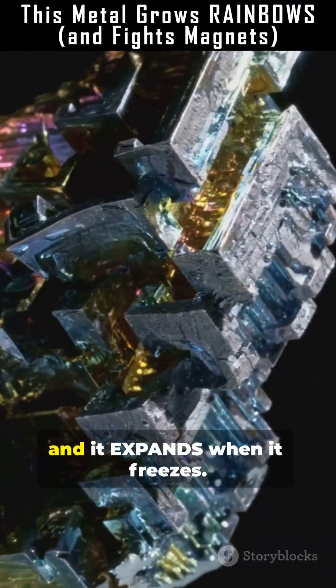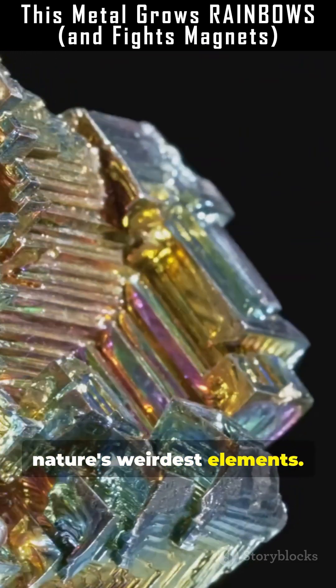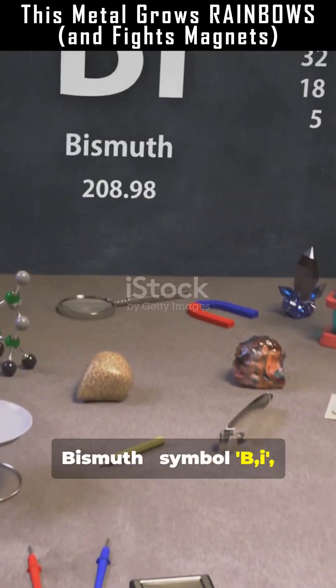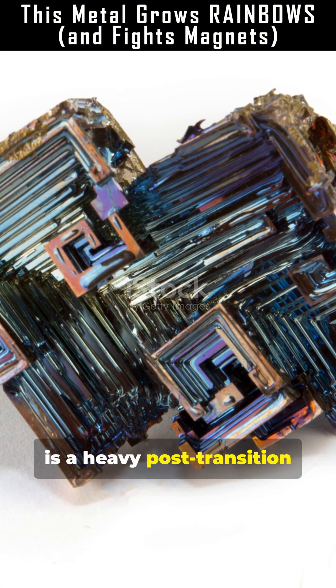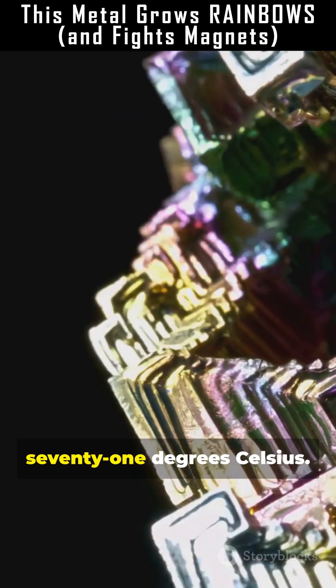This metal grows rainbow crystals and expands when it freezes. Meet bismuth, one of nature's weirdest elements. Bismuth, symbol Bi, atomic number 83, is a heavy post-transition metal with a faint pink tint. It melts around 271 degrees Celsius.